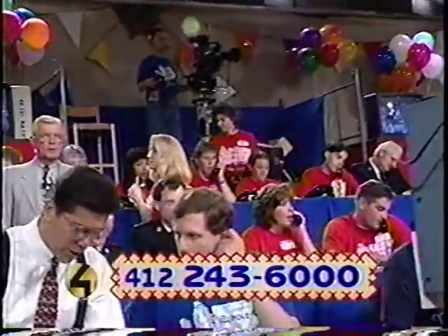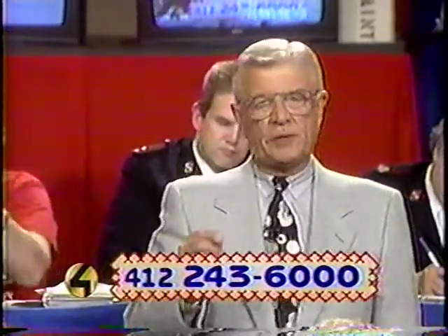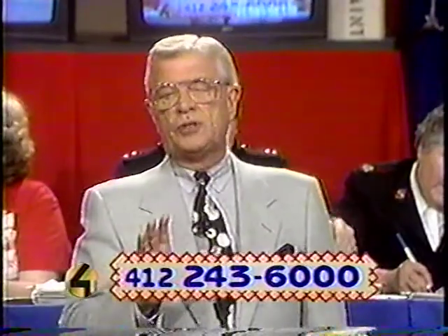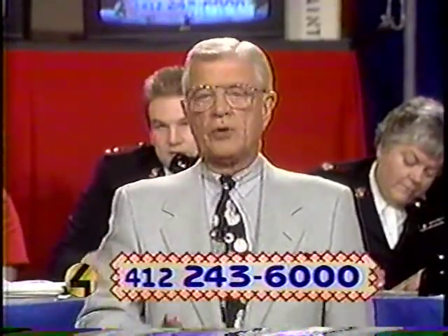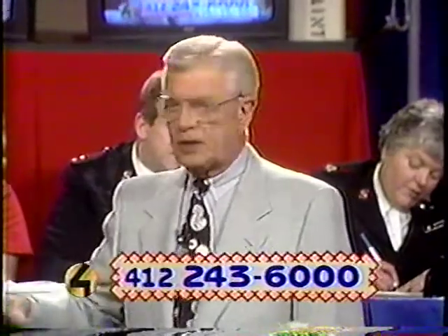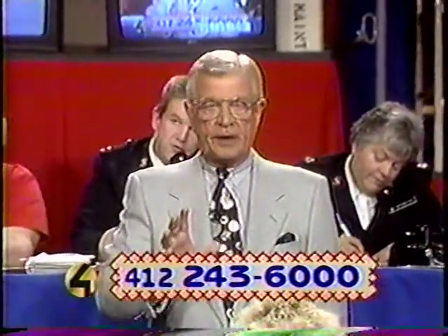Now, to bring you up to date, it is now about 4:16, which means we have less than 3 hours and 45 minutes to go. If you've just tuned in to Channel 4 to see the auction, let's bring you up to date. If you want to participate, the first thing you have to do is call 243-6000. One of our many volunteer operators will take your bid on whatever item you'd like to bid on. Now, to show you how to bid, here's Yvonne Zanis.